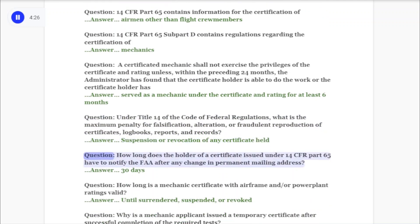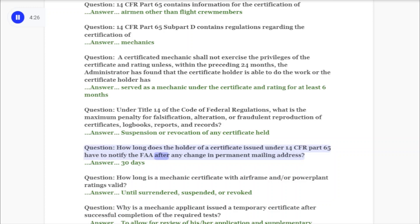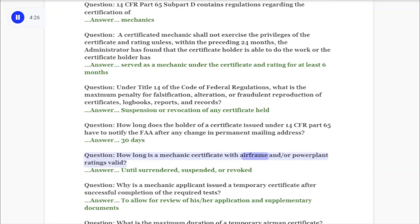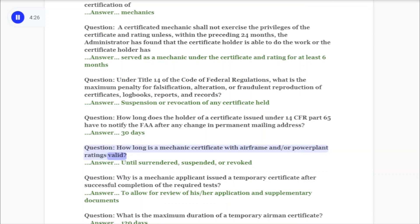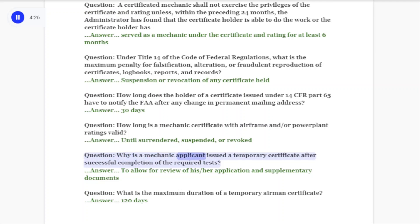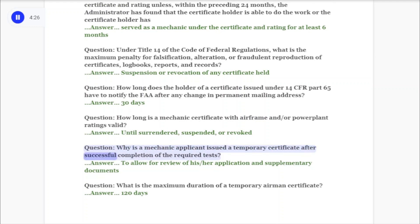Question: How long does the holder of a certificate issued under 14 CFR Part 65 have to notify the FAA after any change in permanent mailing address? Answer: 30 days. Question: How long is a mechanic certificate with airframe and/or power plant ratings valid? Answer: Until surrendered, suspended, or revoked.